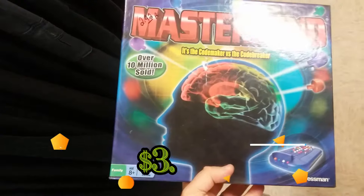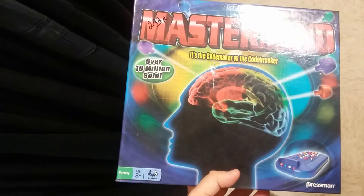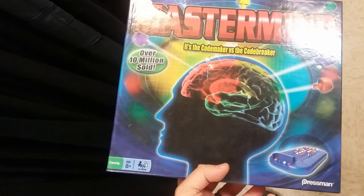Here we have Mastermind. I think this goes for around $10 but the price is written on the box and that's going to take away the value, so I'm leaving it.